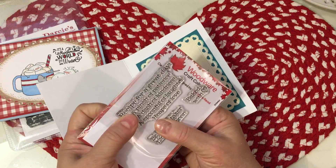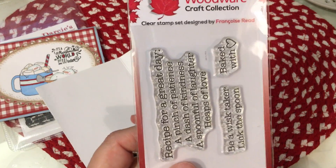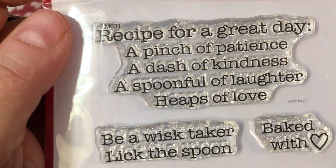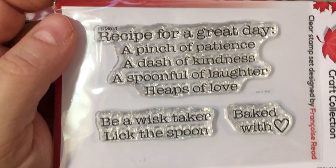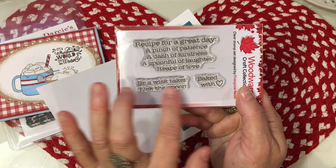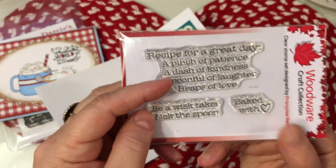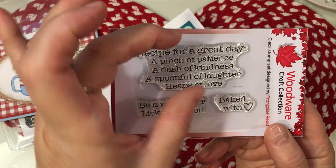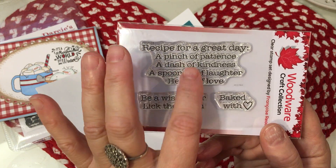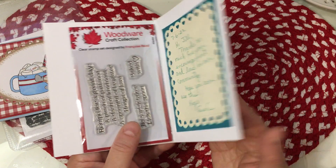She also sent this beautiful Woodware stamp set — a wonderful company that I just love. It's a clear stamp set with a beautiful recipe. It says: 'Recipe for a great day — a pinch of patience, a dash of kindness, a spoonful of laughter, and heaps of love.' And then there's 'Be a whisk taker,' 'Lick the spoon,' and 'Baked with love.' These are perfect for this time of year, especially the baking ones. This recipe stamp would be so cute tucked into one of the bowls from Anna White's die line. Thank you so much for the beautiful card and for sending it to me, Sue. She's at Sue Crozier on Instagram if you want to look her up.